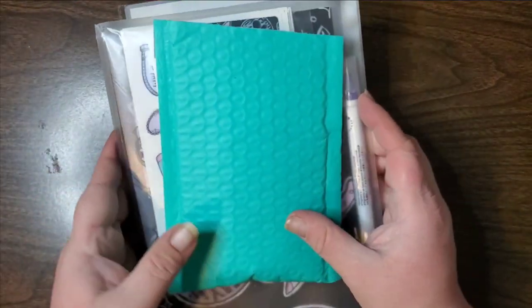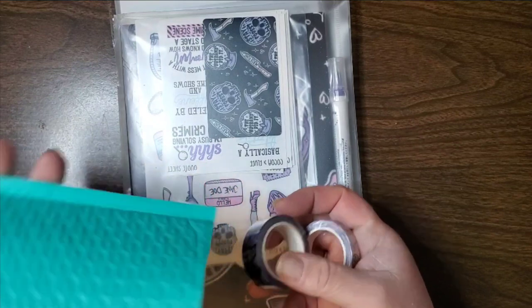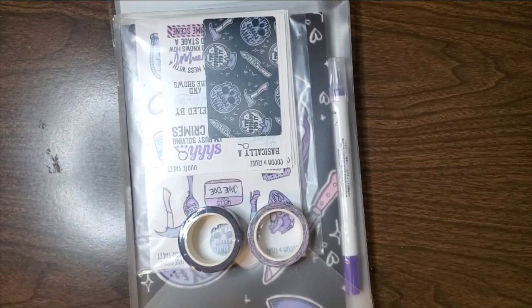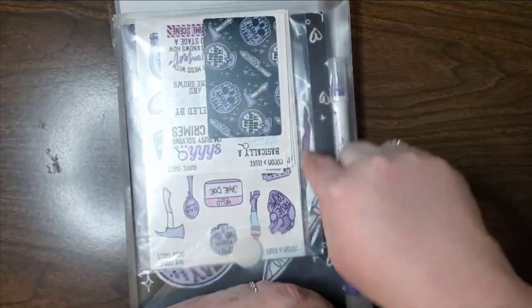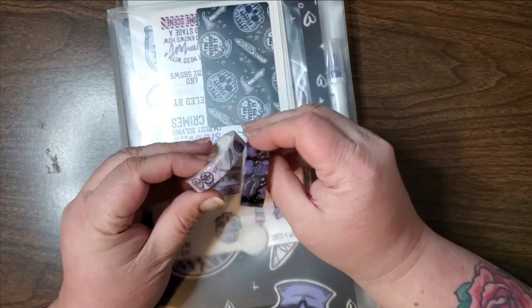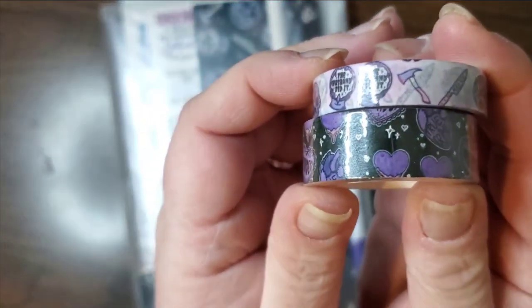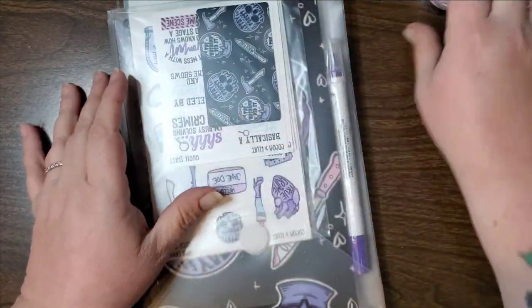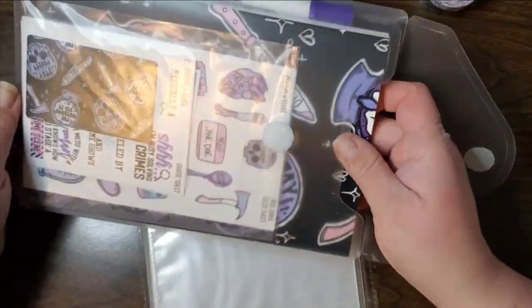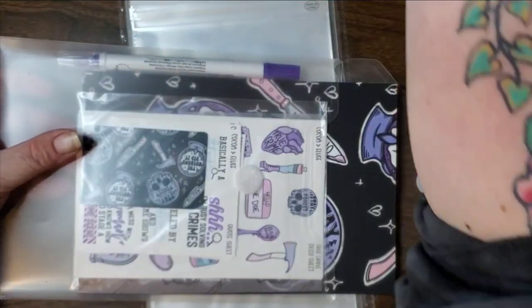I saved the best for last. So this is from Cocoa and Fluff — they used to be Scrappy Fox, and Cocoa and Fluff now has a monthly journaling bundle. You can get it with or without the journal; this time I got it with the journal because it came with something extra. So I got these two washis which are super cute — like super super cute. All their journaling kits come in these pouches which I love. This was last month's pouch, and I did get the journal last month.